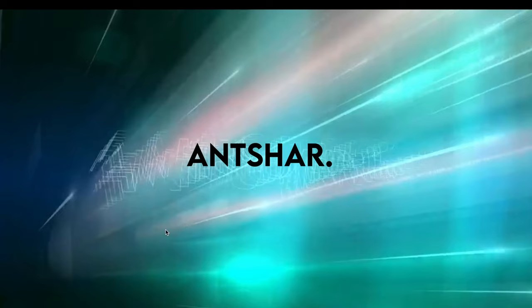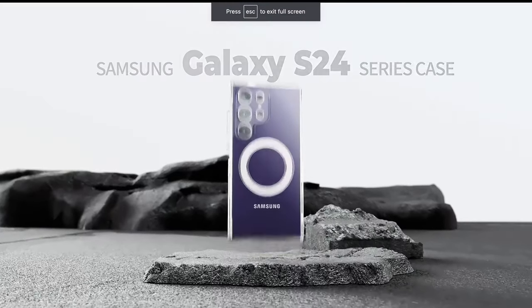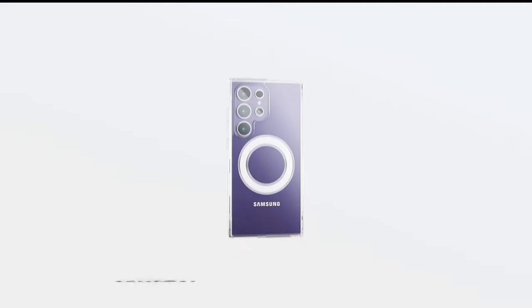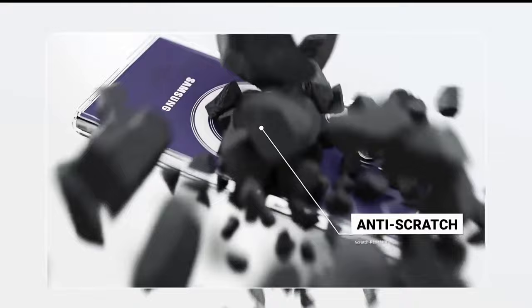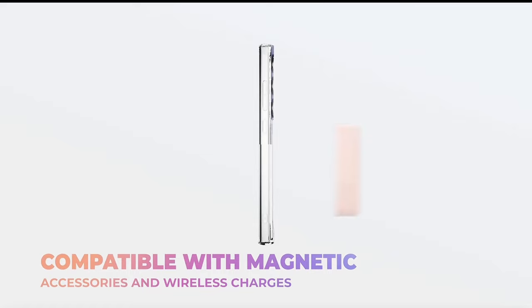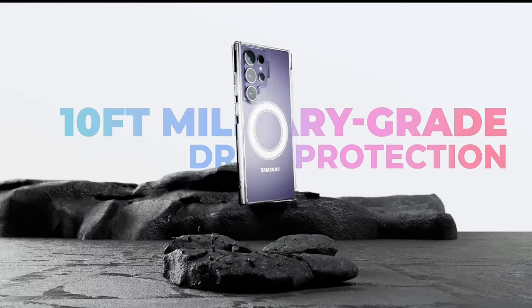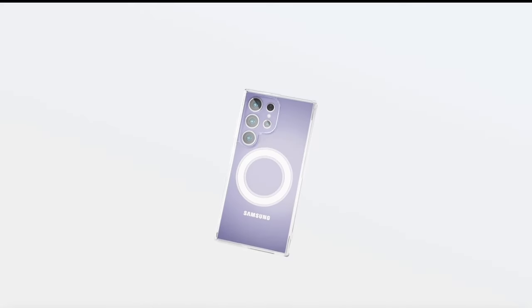On number 8: Antshar. The Antshar Magnetic Case for Samsung Galaxy S24 Ultra redefines convenience and style, offering a seamless integration with MagSafe technology and providing top-notch protection for your device. A standout feature is its magnetic design, tailor-made for the Samsung Galaxy S24 Ultra. The case automatically aligns with the MagSafe charger, ensuring a pristine charging experience without the need to remove the case. This not only facilitates hassle-free charging but also opens the door to a world of MagSafe accessories, including car mounts, wallets, chargers, and more.